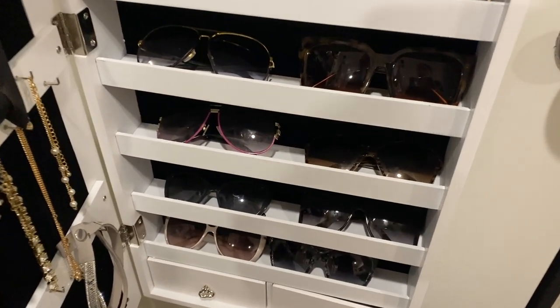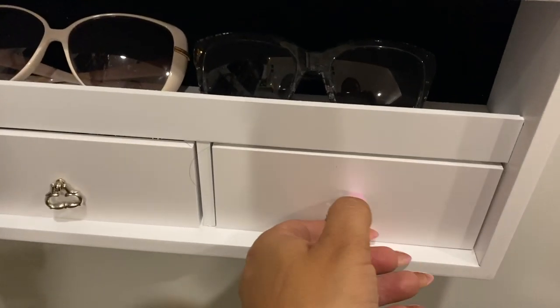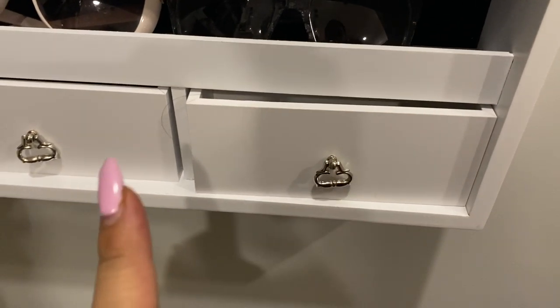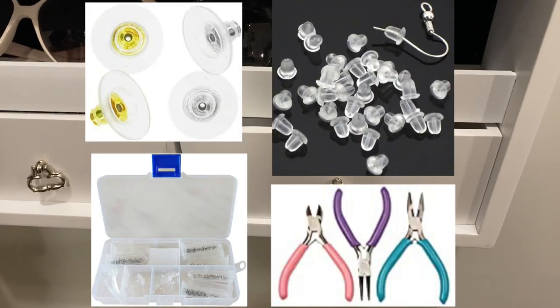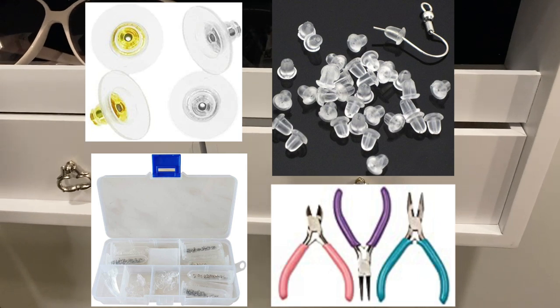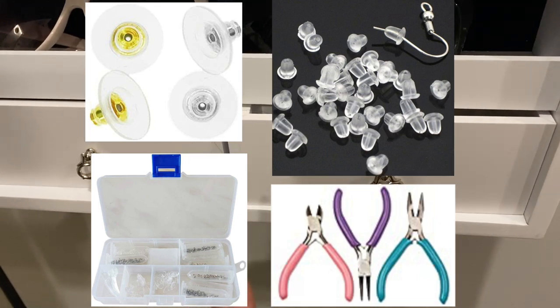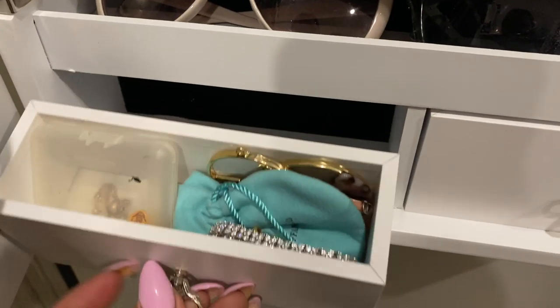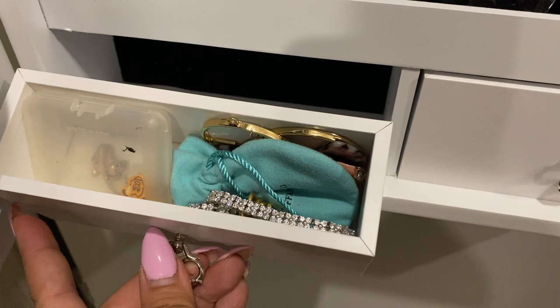In these bottom drawers I'm going to put my backup earring backs and different things like that. I'm going to put on the screen a picture of the items I'm purchasing or that are on the way from Amazon. I have a jewelry repair kit and an entire set of earring backs in a container, plus jewelry that I need to get repaired or is missing one earring.